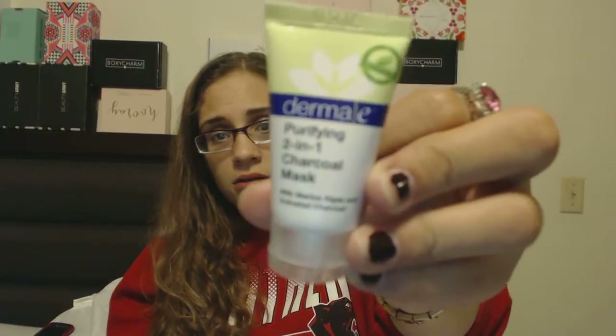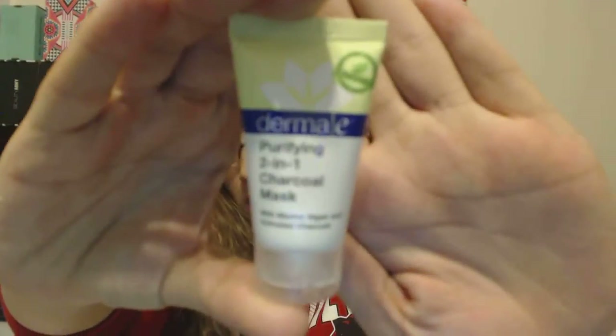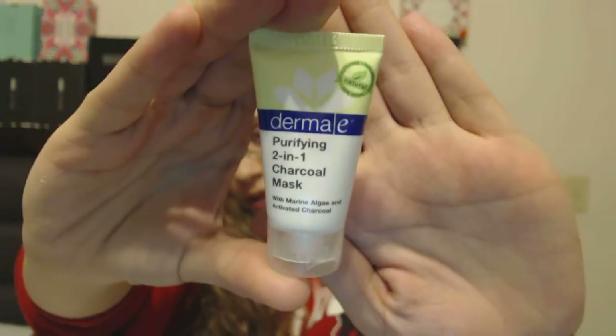The next thing in this box is the Derma-E Purifying 2-in-1 Charcoal Mask with Marina Algae and Activated Charcoal. I've never heard of this brand. I do have a charcoal-based scrub that I think I got from an Ipsy bag — you add it to your facial cleanser for extra exfoliation. I never thought I'd be putting charcoal on my face, but I'll try it. I don't have any masks, so this works.